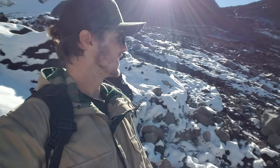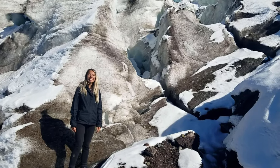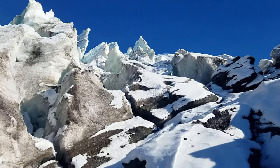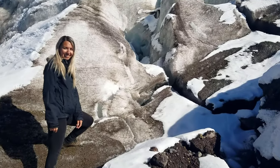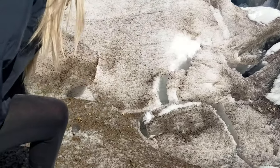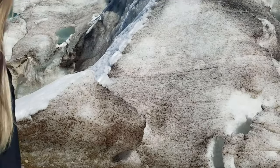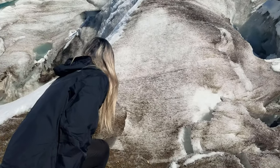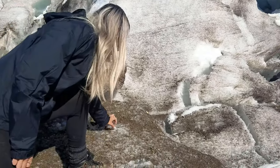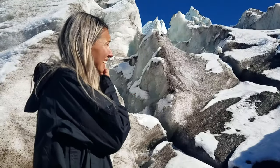We made it — we're on the glacier! Look at this, boom! You can touch it. I'm standing on a glacier. Look, touching the glacier — come check it out! It's a little bit dirty but there it is. Check out that crevice up there.